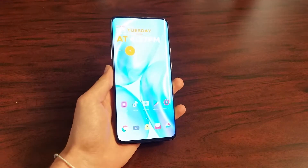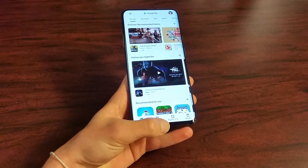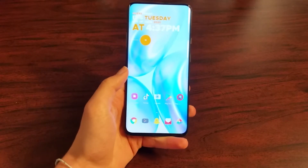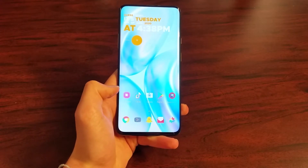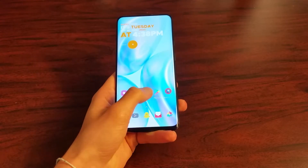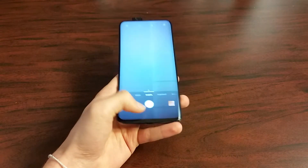First of all, this phone is very snappy. It can open up apps with no problem — you can see it's very quick. Especially with the 90Hz, which the iPhone still doesn't even have, it makes it even smoother. But one annoying thing about this phone is the pop-up selfie camera, because it is not in the display, so you have to turn around and it pops up in and out of the phone.